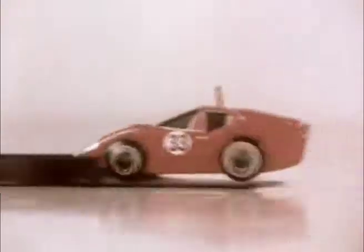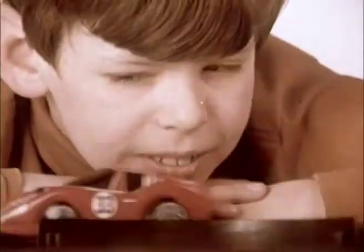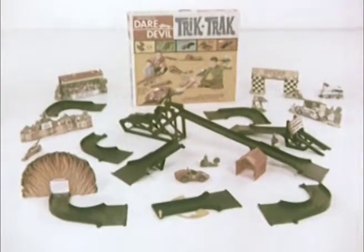A wall of love. A teeter-totter. And it's up, up, up, and over we go! A somersault flip. And now, straight through a fly-apart house. Get Daredevil Trick Track, action-packed with tricks and tracks.